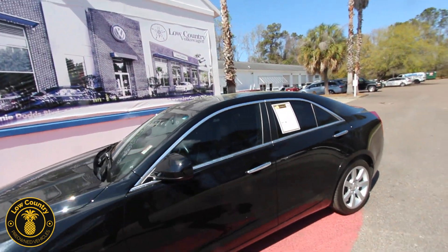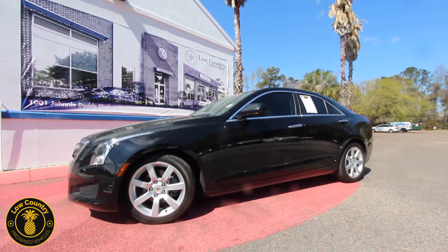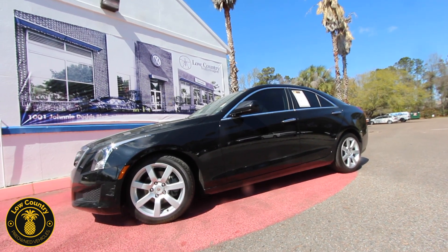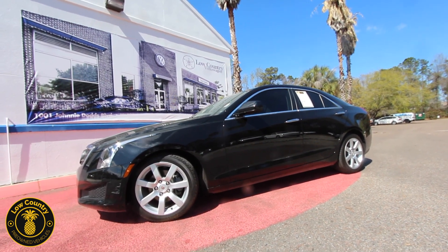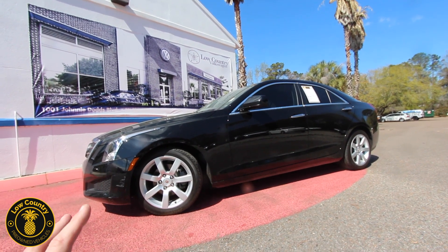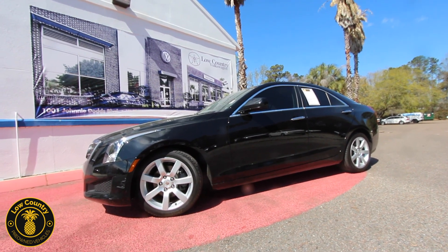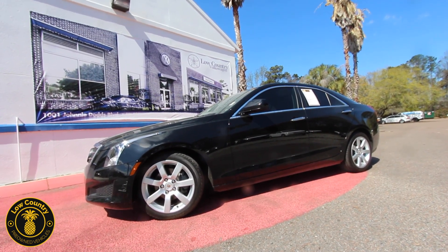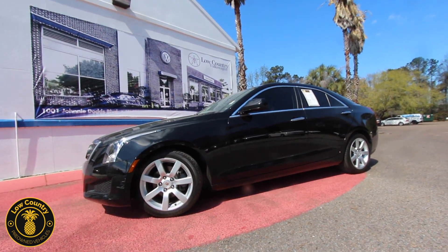If you're interested in pricing and more detailed information about this car, head over to lowcountrypreowned.com or visit us on Facebook — send us a comment or message. If you need help with financing, whether you have good credit, bad credit, or no credit, we can help. We have tons of different banks and finance companies to work with. Come on down and see us right here in Mount Pleasant, just a mile and a half off the Arthur Ravenel Bridge, just across the street from Lowcountry Volkswagen. We'll see you soon!